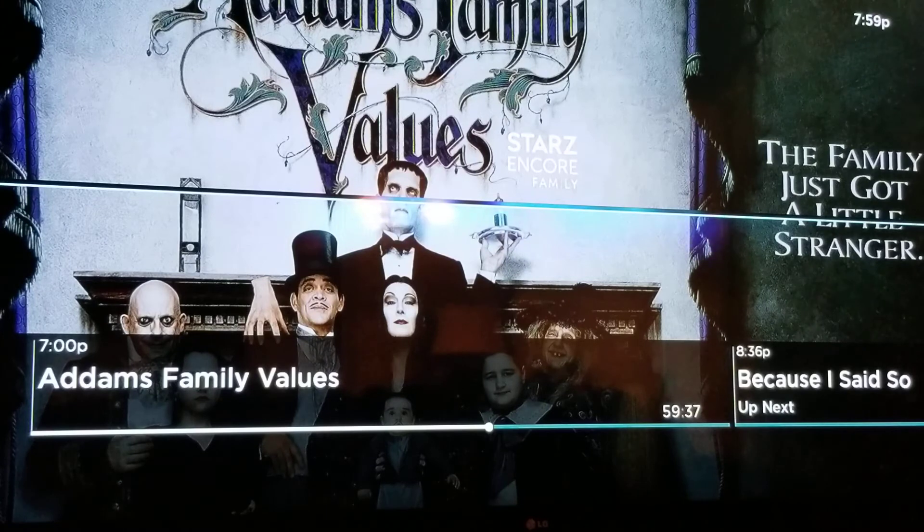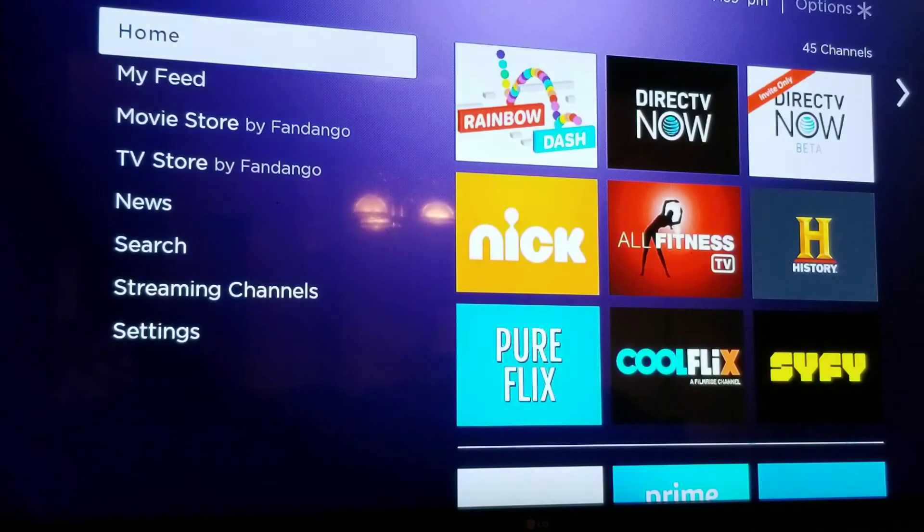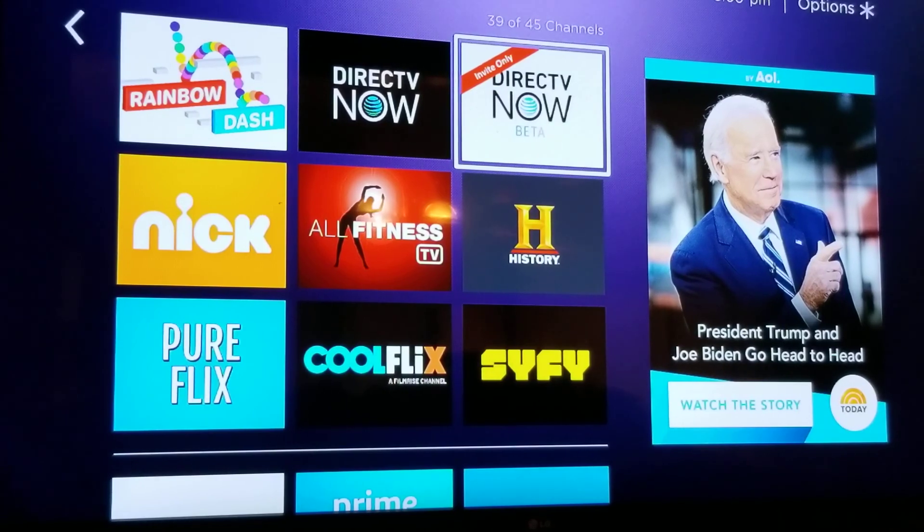If you're a DirecTV Now customer and you don't have the beta app, log into your account and talk to a customer service specialist. Tell them you'd like to be involved in the beta program as a tester — they want everyone's feedback on how to make the app better and more enjoyable. It's invite only right now. Anyway, that's the breakdown of how it works. It's going to be even better once they get the final product out. If you haven't already subscribed, click the subscribe button and share my videos — hope everybody has a great weekend, peace out.